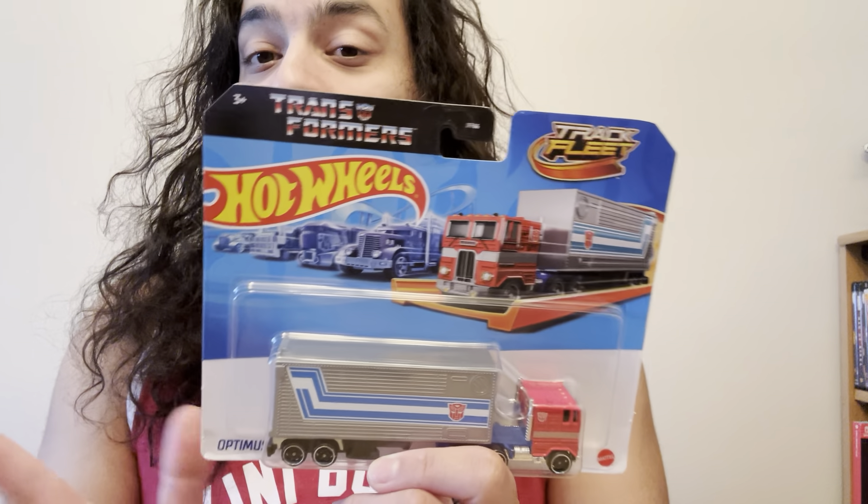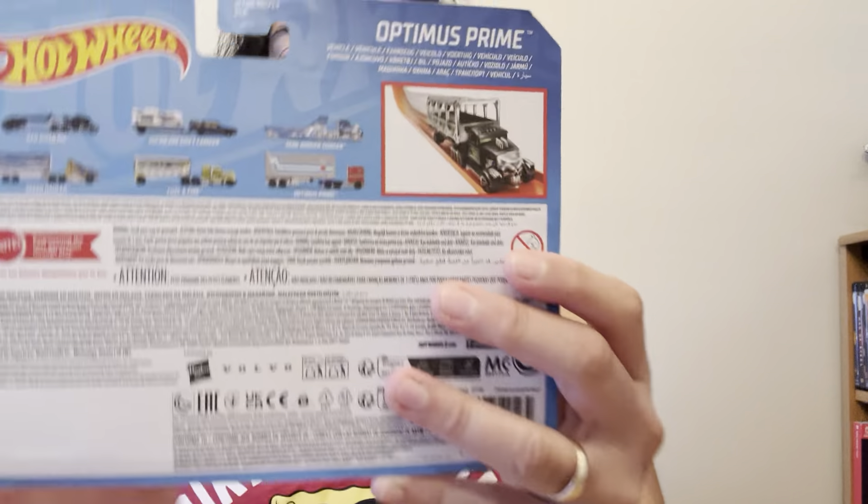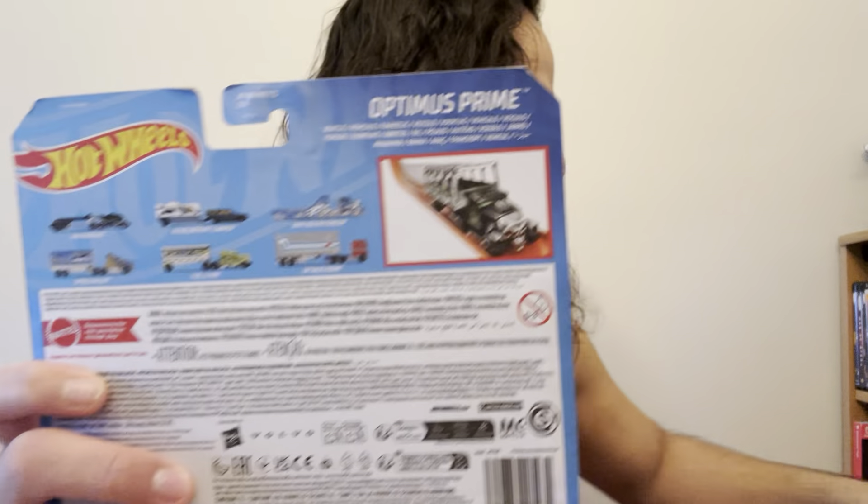I do have another one that's sealed, so I'm going to do this unboxing because I want to get this out and show it to you guys. So as soon as you see it from the back, this is what you have. And funny story is...